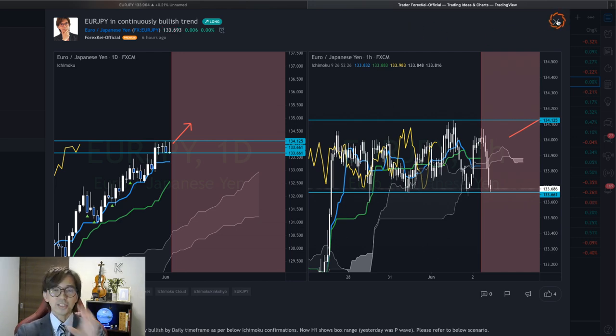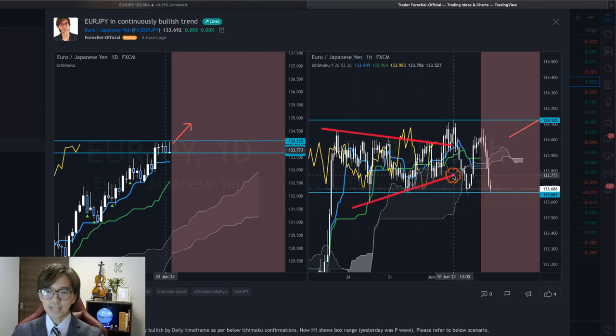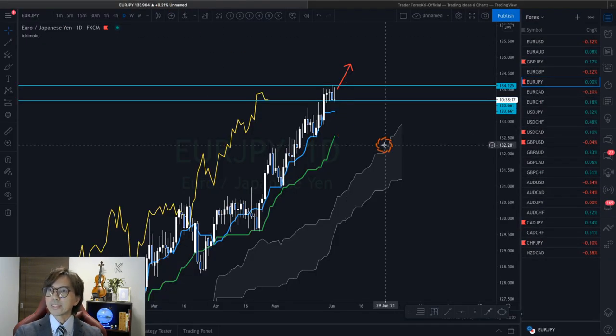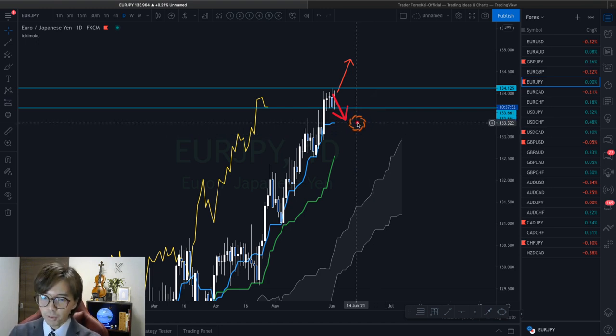Let me come back to the real chart. You see the difference between yesterday and today in the one-hour chart. This is the box range — you have to cancel the P wave lines and redo the lines with these resistance and support levels, as the blue lines show. Since the daily chart is too bullish, I still expect the market breaks upwards. But at this moment, because the market has been consolidating, it could retrace back to Tenkan Sen — that's my other scenario. It can break the box range downwards and go down to Tenkan Sen on the daily timeframe, which is the 133.322 level.